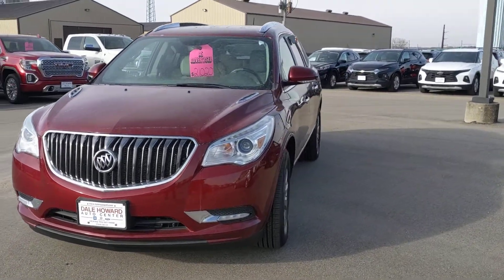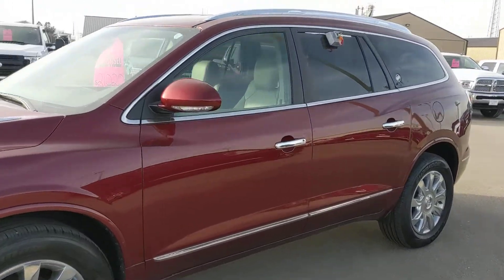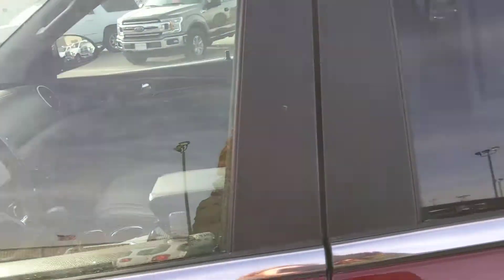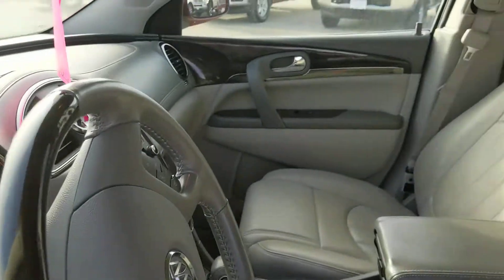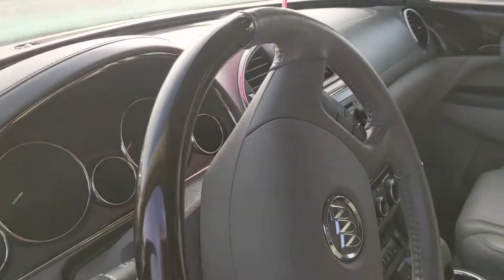Hey there, Sarah out at Dale Howard Auto Center, just coming to you with a quick walk-around video of our 2016 Buick Enclave. This vehicle is in really great condition — it was a local trade-in, one owner. It was originally bought here new, so we've got all the service records that show this was a very well maintained vehicle.